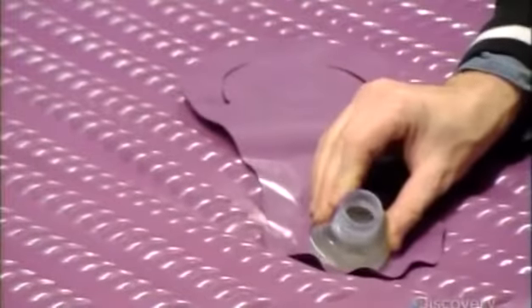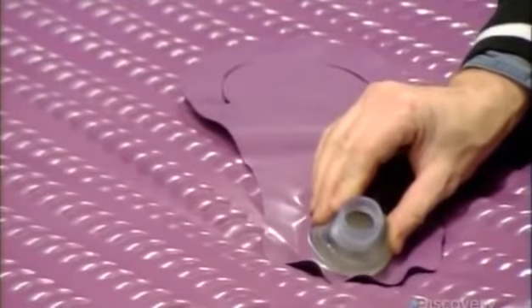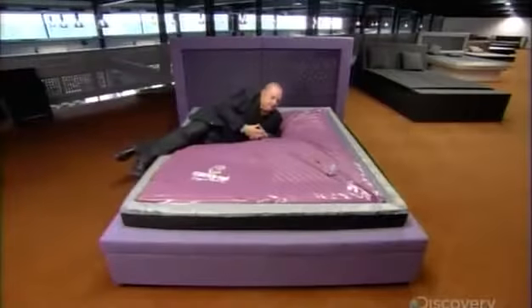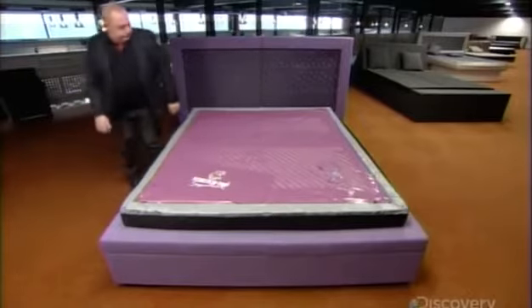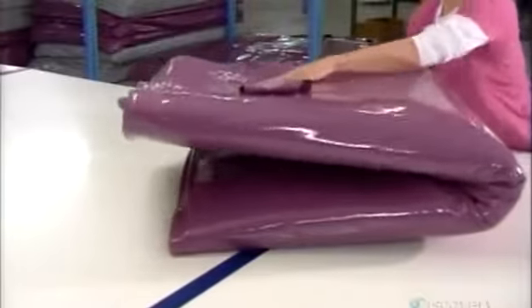Did you know that about half the people that drown every year drown because of these terrifying beds? Right here, this bed is being opened from the mysterious hole located in the center of this mattress.